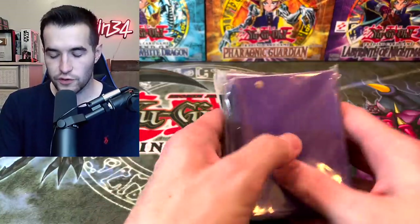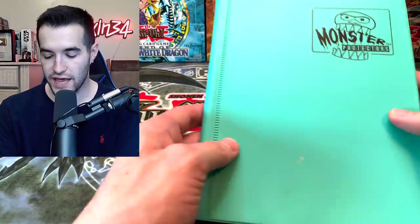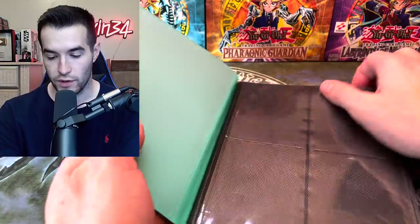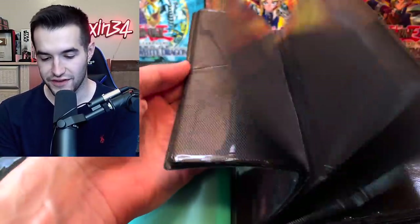There are also some sleeves in here — penny sleeves and other stuff like card savers. Then there's a binder which I don't know if it has anything in it. It's just very stiff — okay, there's nothing in there. We have a monster binder.